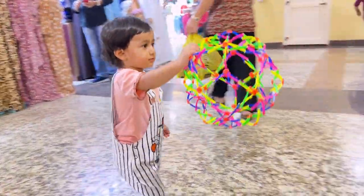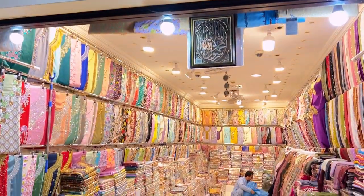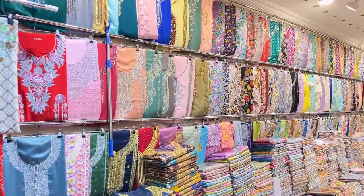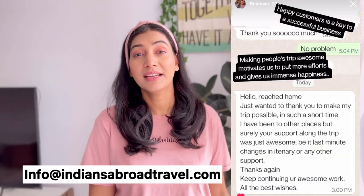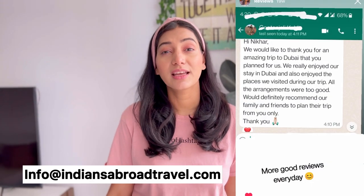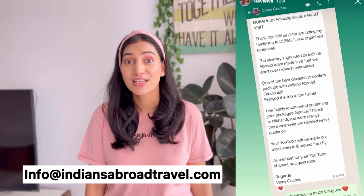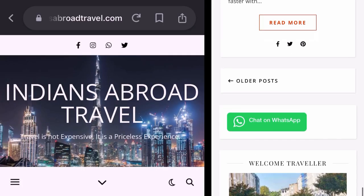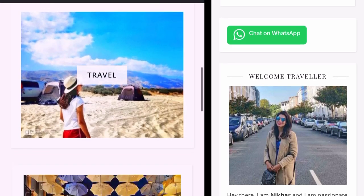And what is the cheapest and best way to get here? We will definitely share this information. If you're planning to visit UAE, we provide hotels, flights, visa, autos — everything at a very low price. You can email us your requirements or visit our website indiansub.travel.com, and contact us on WhatsApp.